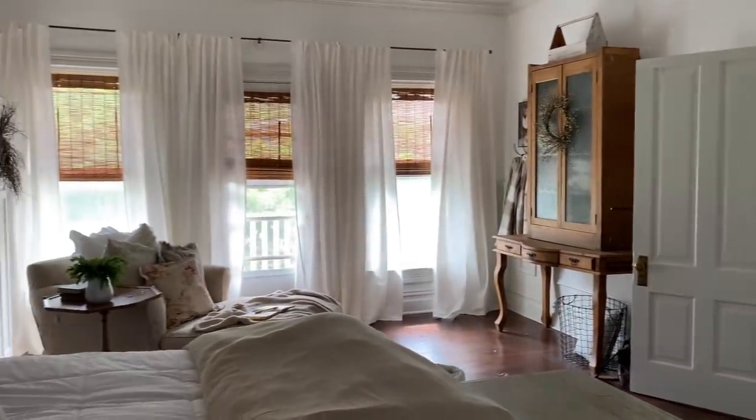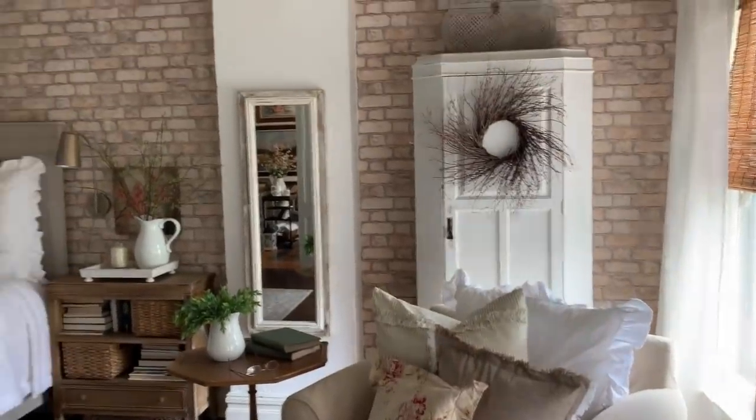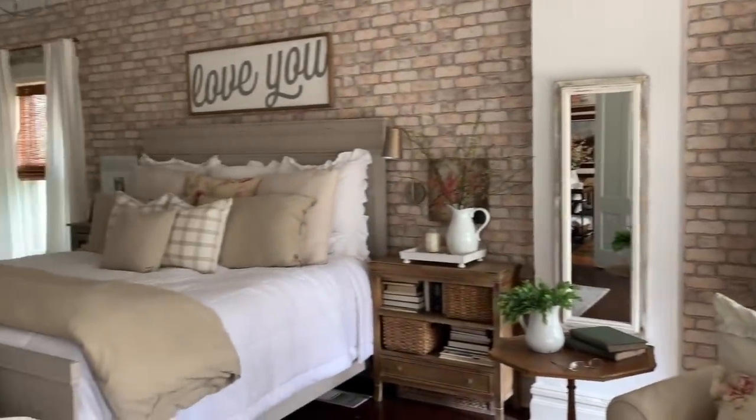Lots of antiques and thrifted finds. Lots of light, especially in the morning. Hope you enjoyed the tour. Thanks again, Holly. See you later.